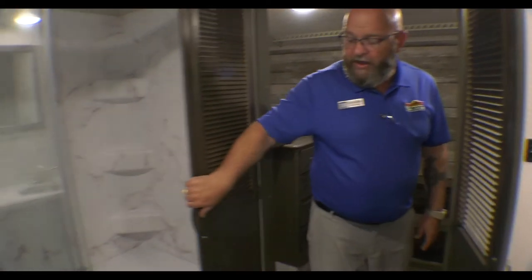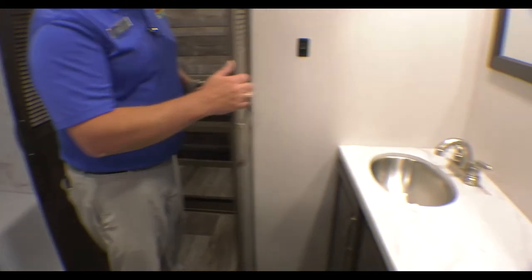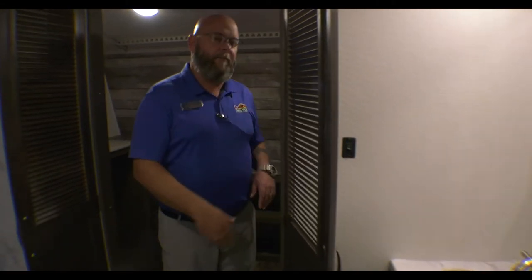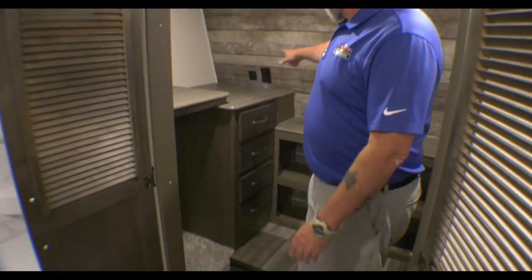You've got a big full-size shower with a seat. Of course, as always with Cougars, porcelain toilets all the way around. Plenty of room at your bathroom vanity with a big mirror. And you've got plenty of room in here for a washer and dryer, lots of storage space, even electrical outlets and USB chargers in there.